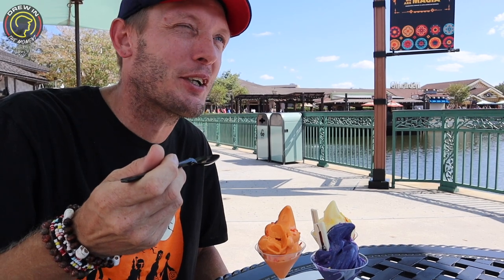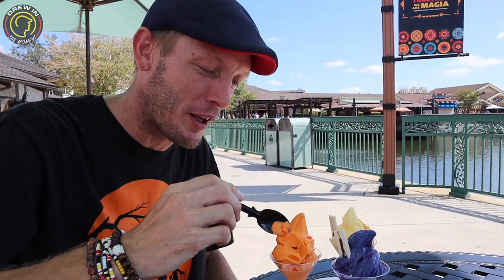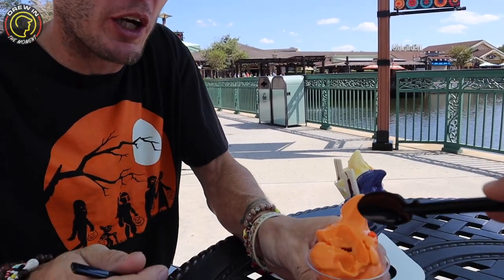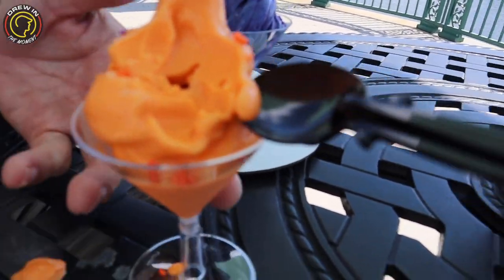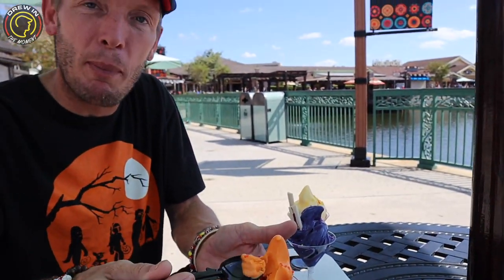Oh my goodness, that is absolutely phenomenal! It really is — that is so good. And the thing about this is it's not just pumpkin spice — I actually taste pumpkin in it. They did a great job. Winner!